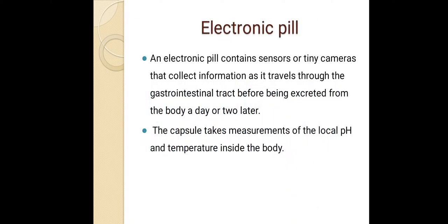Electronic pills: an electronic pill contains sensors or tiny cameras that collect information as it travels through the gastrointestinal tract before being excreted from the body a day or two later. The capsule takes measurements of the local pH and temperature inside the body.